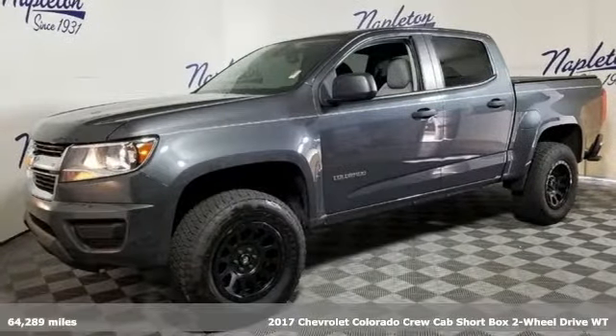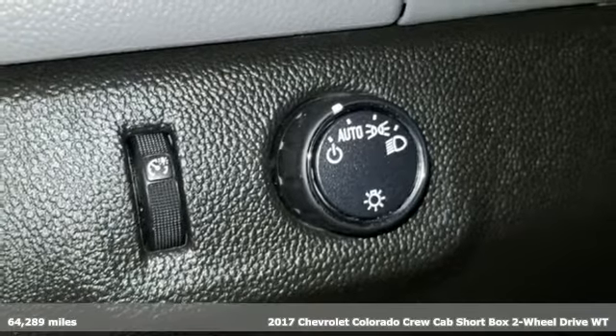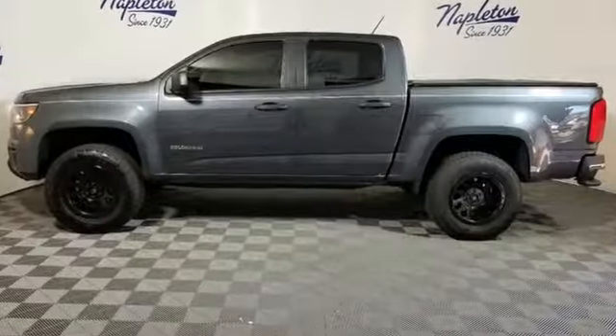It's a 2017 Chevrolet Colorado. Whether you're downtown or off-road, this truck provides torque and efficiency no other midsize pickup can match. Plus it offers an exciting list of features.